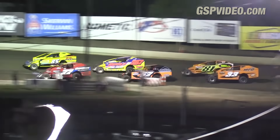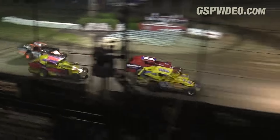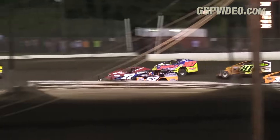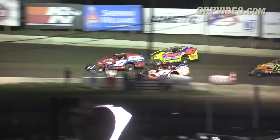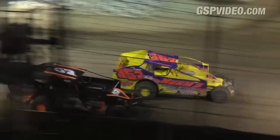The Modifieds are ready to rumble. The 30-lap TP Trailers NASCAR Modified feature is underway. Down the back straightaway, three wide for a second into the turn — Kellner, Gambler, and Cressley with a nice outside-inside move. He'll take second.